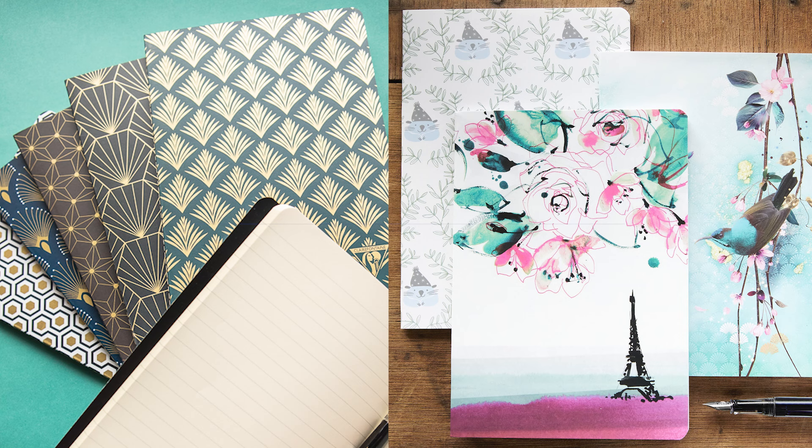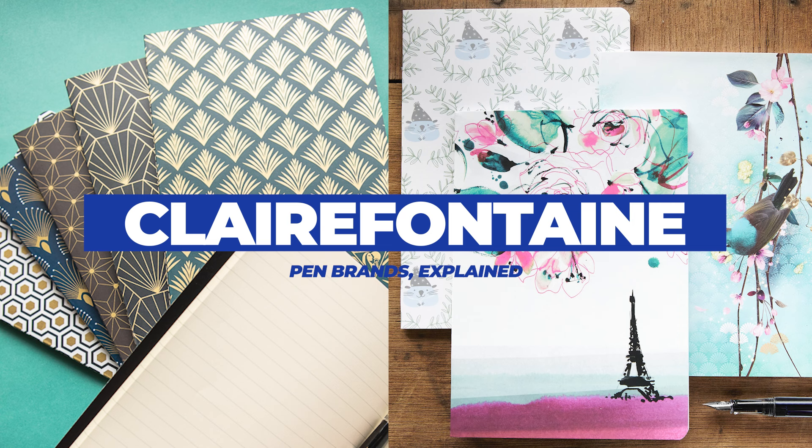A French paper brand, Clairfontaine paper is super smooth and you can get it in a huge variety of sizes, rulings, and cover designs. You can count on this paper to give you a smooth ride that shows off your ink really well.